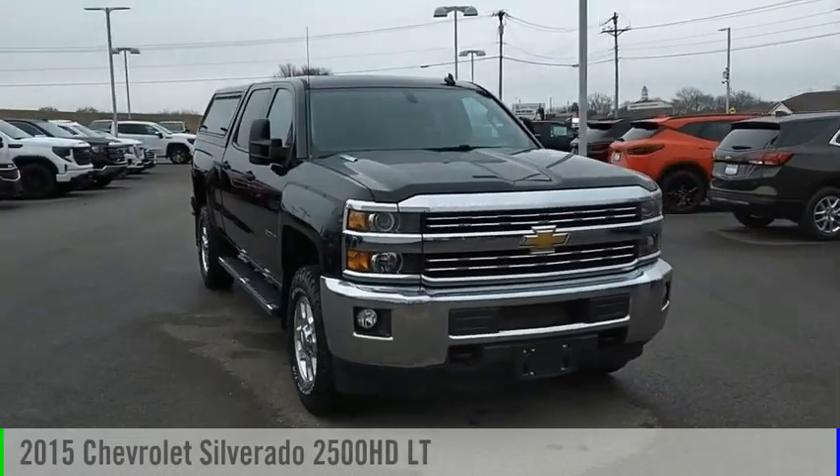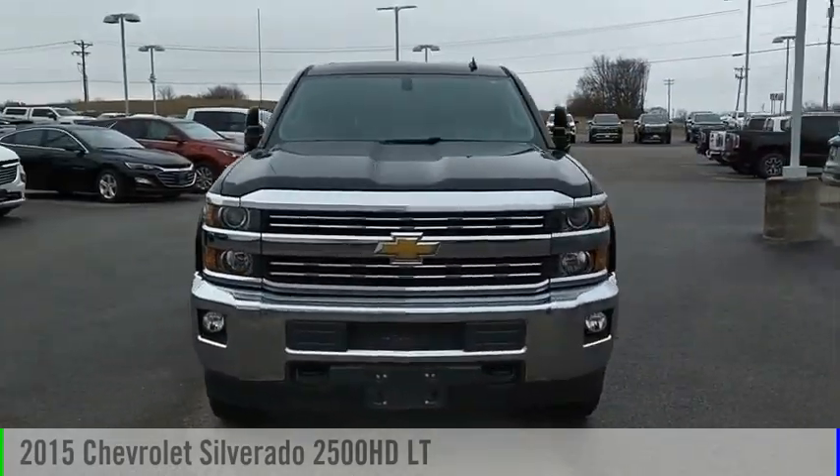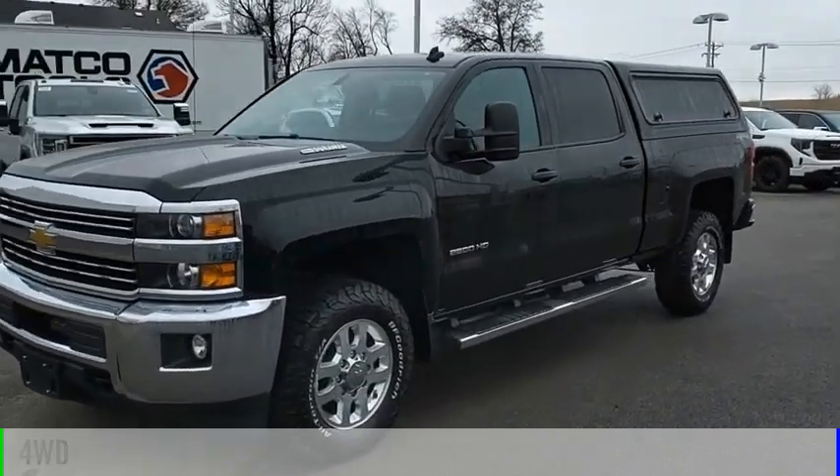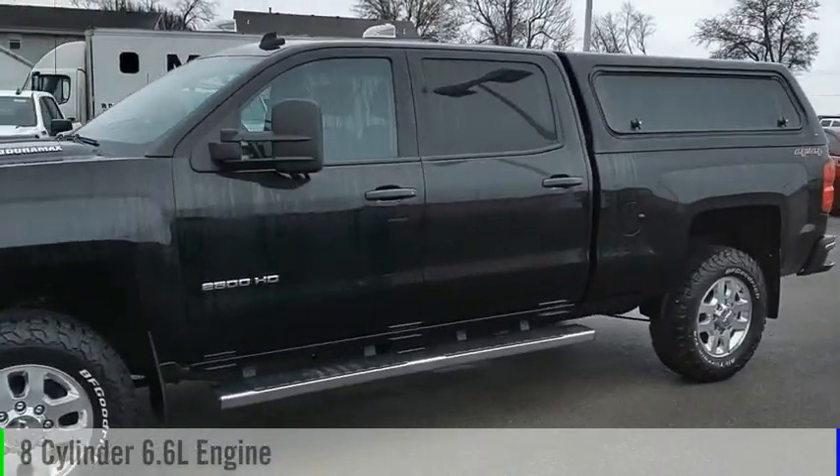Take a ride in the 2015 Silverado 2500 HD. This vehicle is powered by a four-wheel drive, eight-cylinder, 6.6-liter engine.